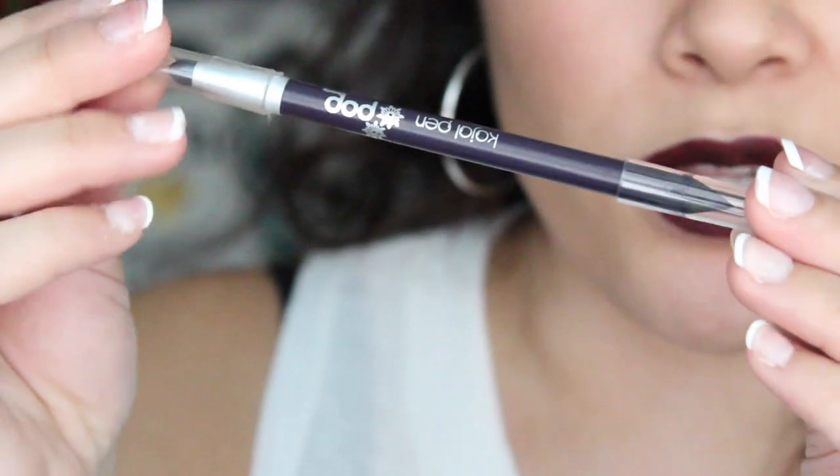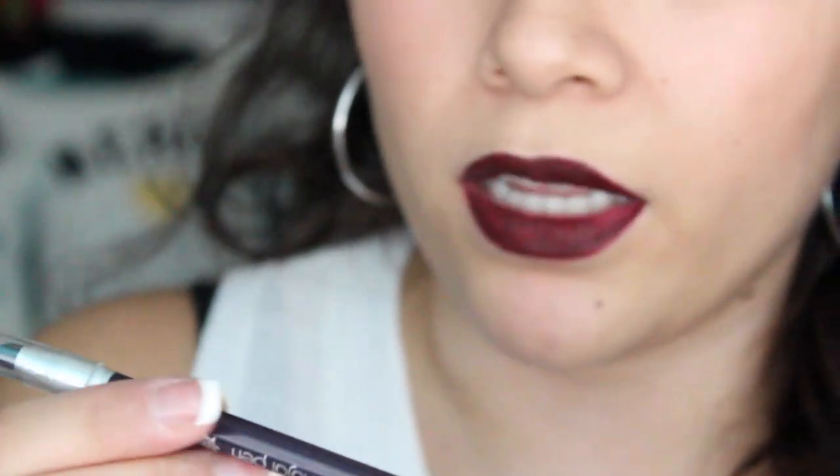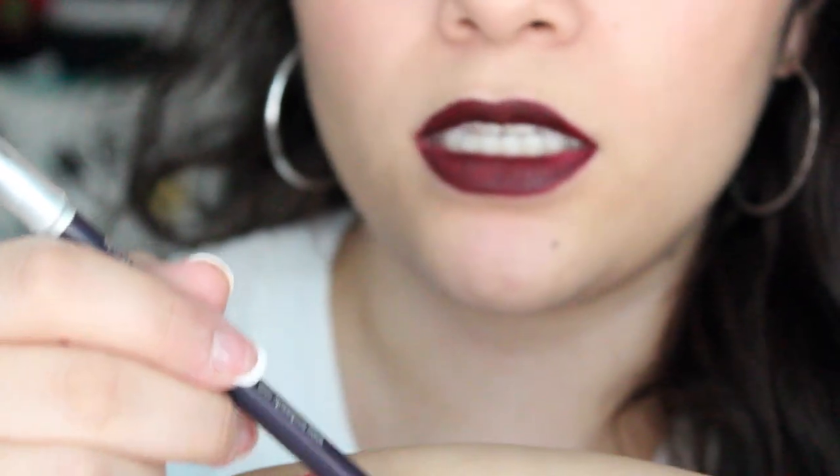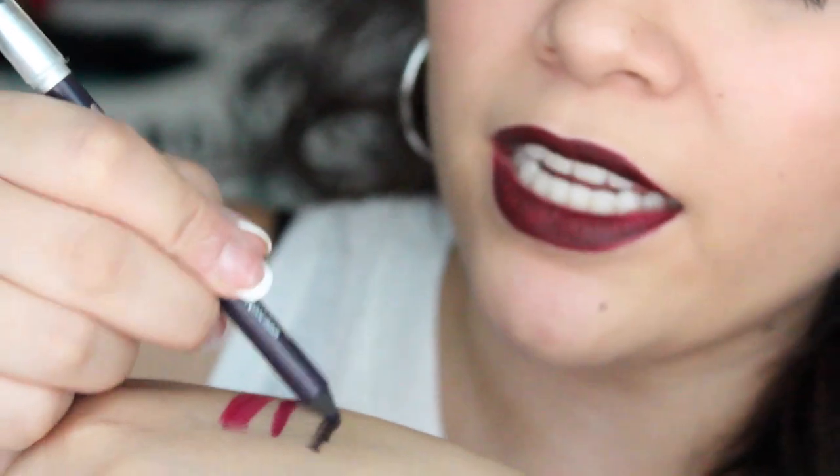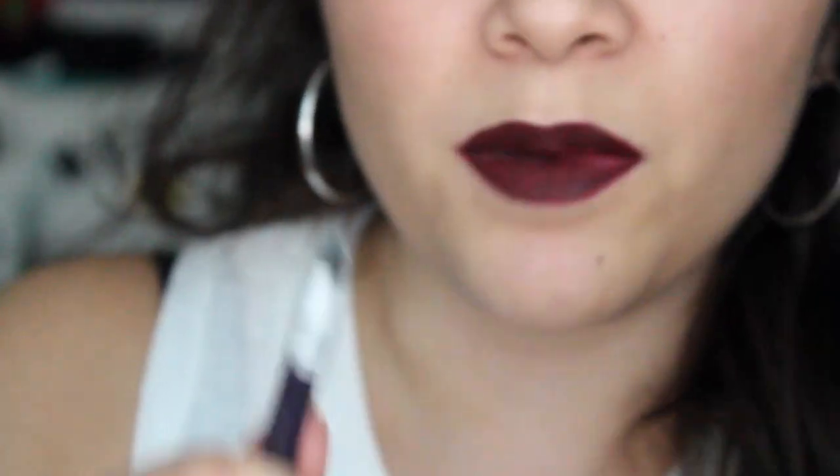The next thing in the box is a Pop Cosmetics Kajal pen. I'm going to take it out of this plastic wrap. This is what the pencil looks like — it's a purple color, inky purple. Let me just swatch it. It's like a dark purply color, hence the name inky purple. And it comes with a smudger as well. That's awesome.